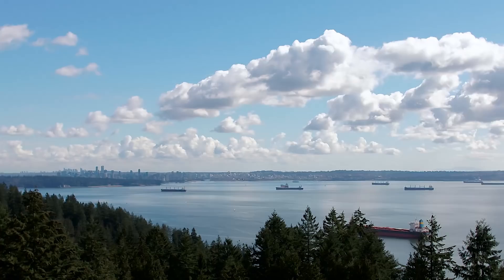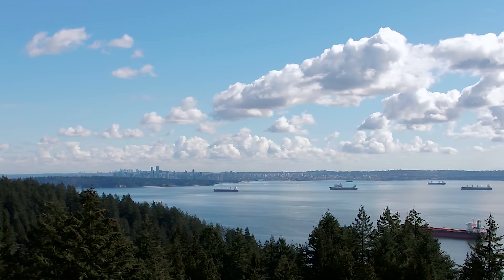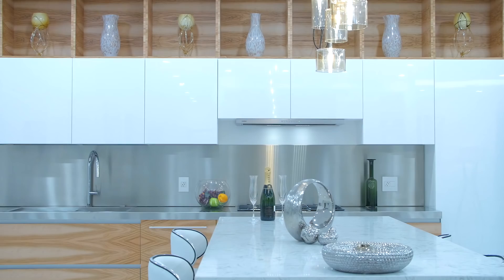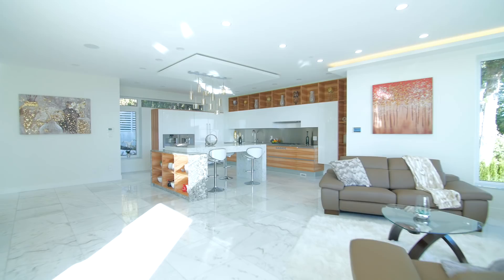As you enter, the main floor gives way to a bright and inviting floor plan with views to the open ocean to the west and downtown Vancouver to the east. It becomes obvious that this home is the result of an elegant blend of thoughtful design and superior craftsmanship.